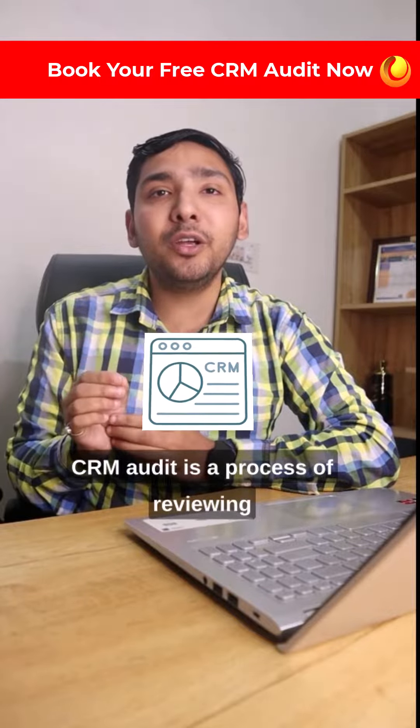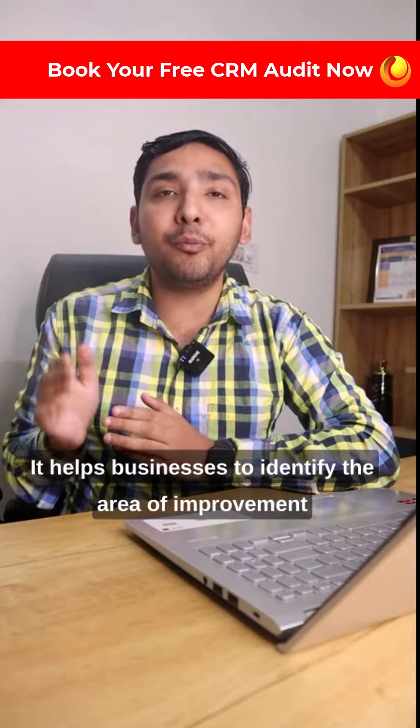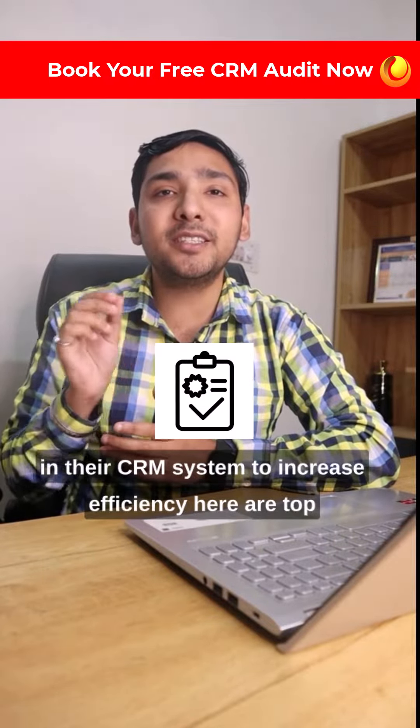A CRM audit is the process of reviewing a company's customer relationship management system. It helps businesses to identify the area of improvement in their CRM system to increase efficiency.